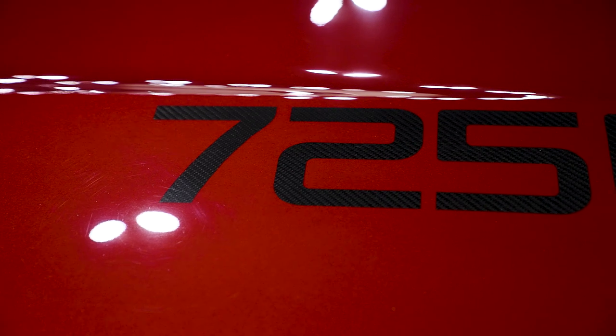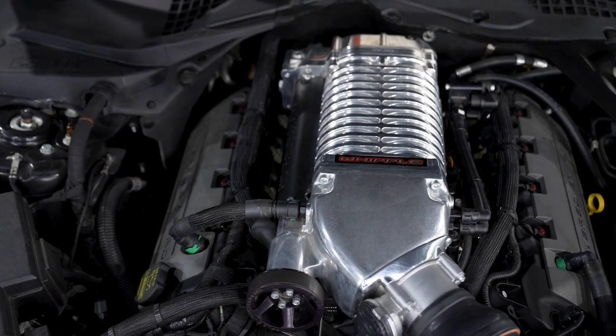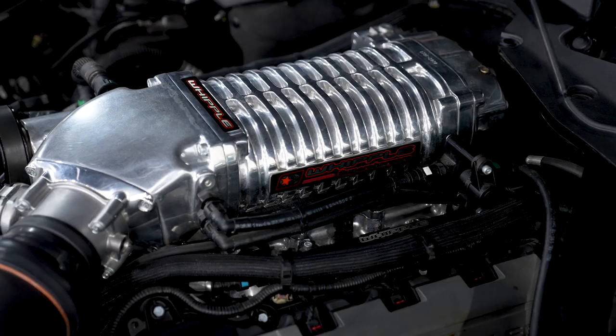Looking over the hood, you'll notice it has '725' on it, indicating the amount of horsepower the vehicle has. We reached out to our friends at Whipple and they set us up with their supercharger available for these Mustangs. They are 50-state legal and pump out an enormous amount of horsepower, taking this vehicle from a fun car to an extremely fun car that just puts a smile on your face as soon as you hit the accelerator pedal.